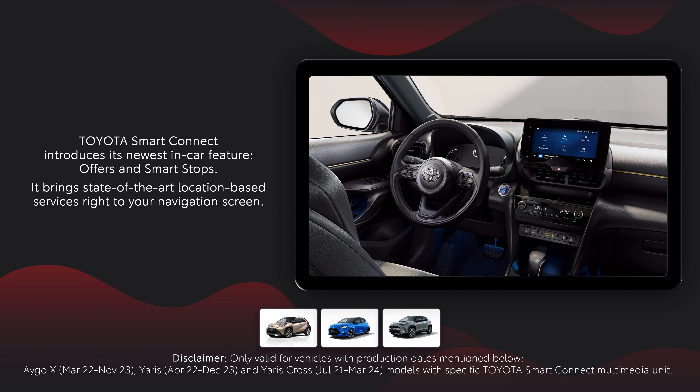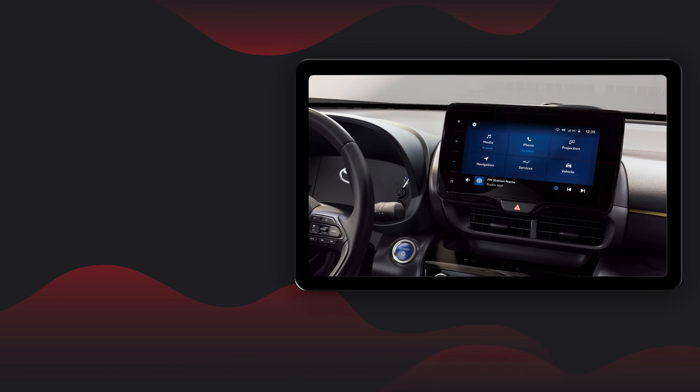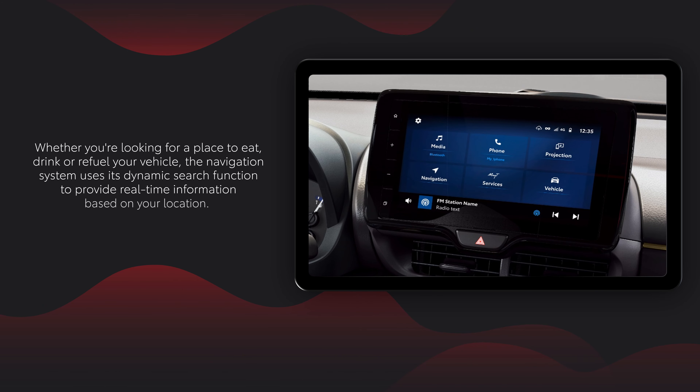Toyota Smart Connect introduces its newest in-car feature, Offers and Smart Stops. It brings state-of-the-art location-based services right to your navigation screen. Whether you're looking for a place to eat, drink, or refuel your vehicle, the navigation system uses its dynamic search function to provide real-time information based on your location.